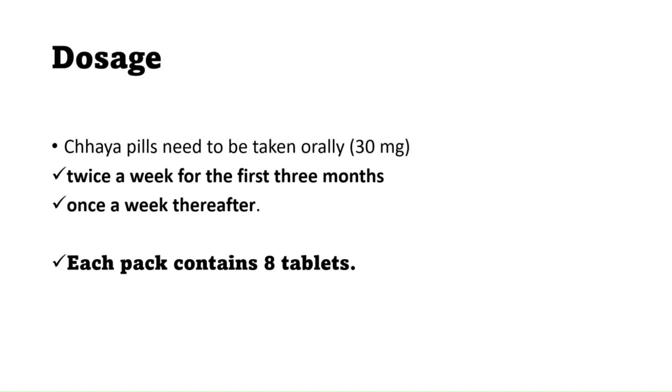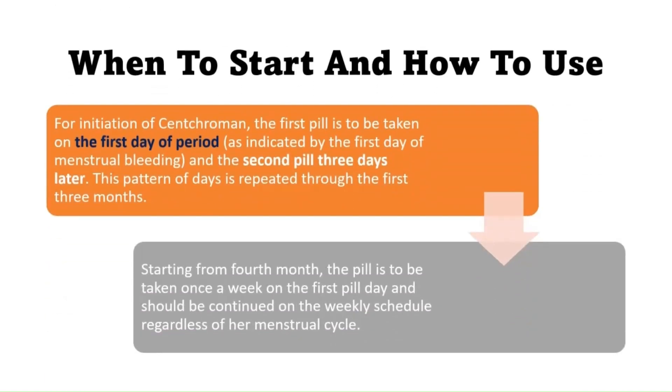The dose is 30 mg. In the first three months it is taken twice a week, and after three months it is taken once a week. Each pack contains eight tablets. To initiate centchroman, the first pill is taken on the first day of your period — the first day of menstrual bleeding. The second tablet is taken three days after the first, and this pattern is repeated throughout the first three months. Starting from the fourth month, the pill is taken once a week.